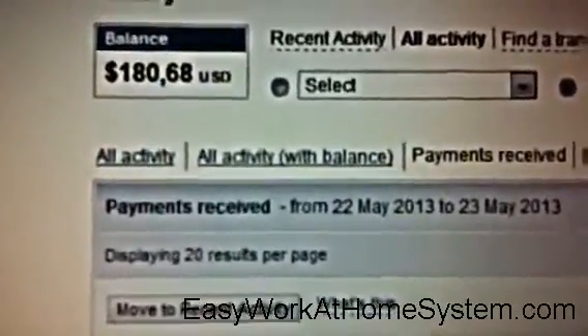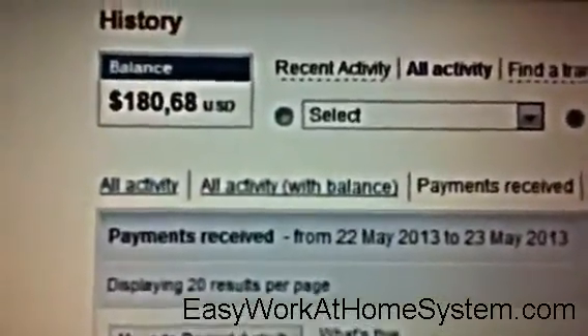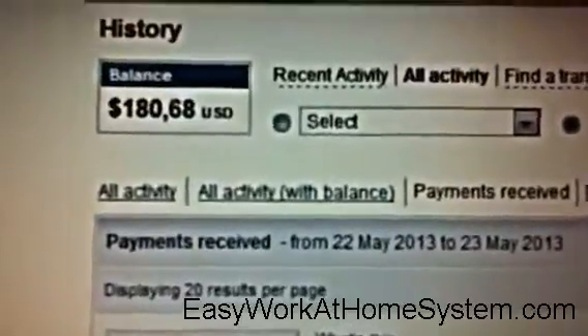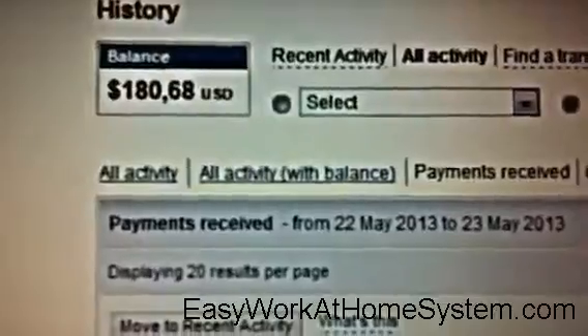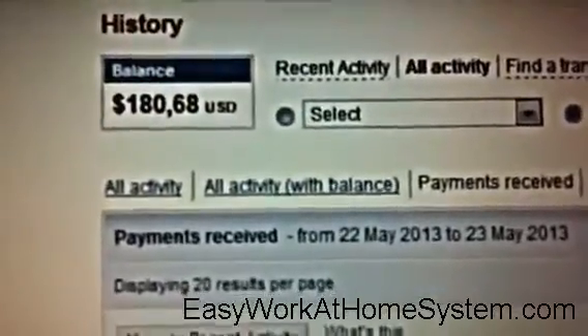Now if you want to learn more about the business, or even get started earning instant cash to your PayPal account, simply fill in the form underneath this video with your name and your best email address, and I'll get that information out to you straight away.